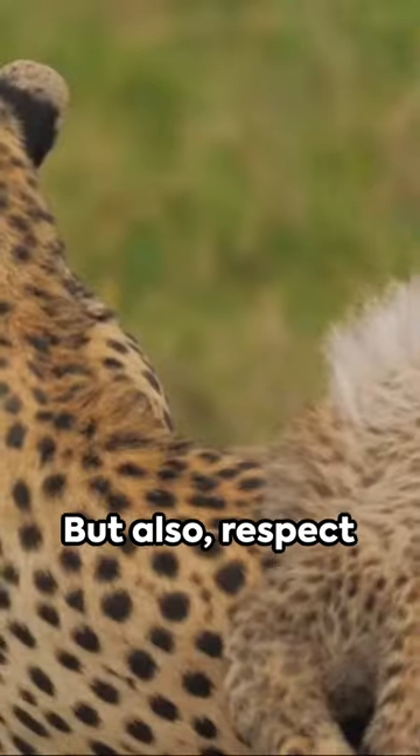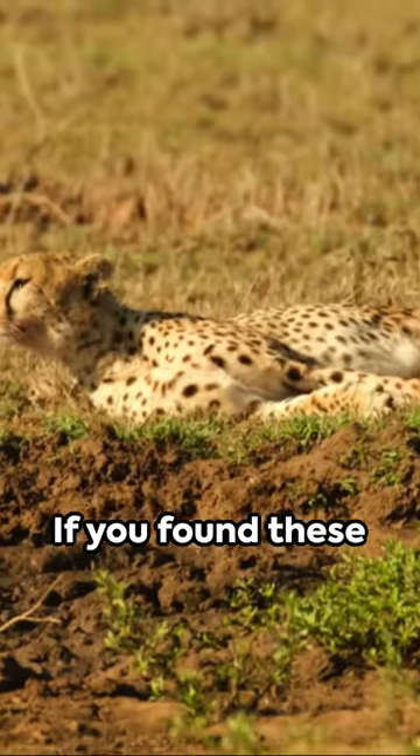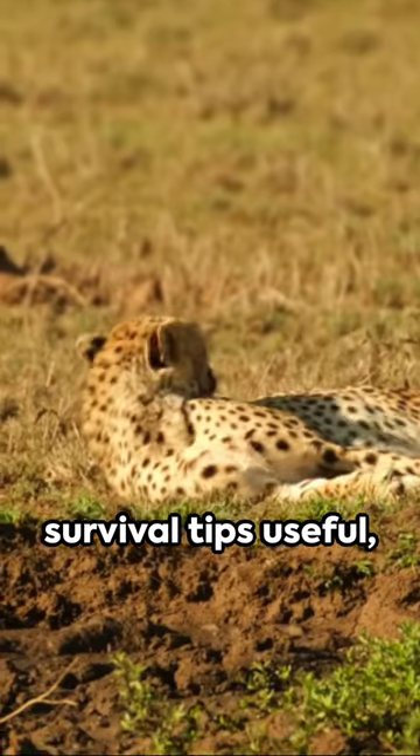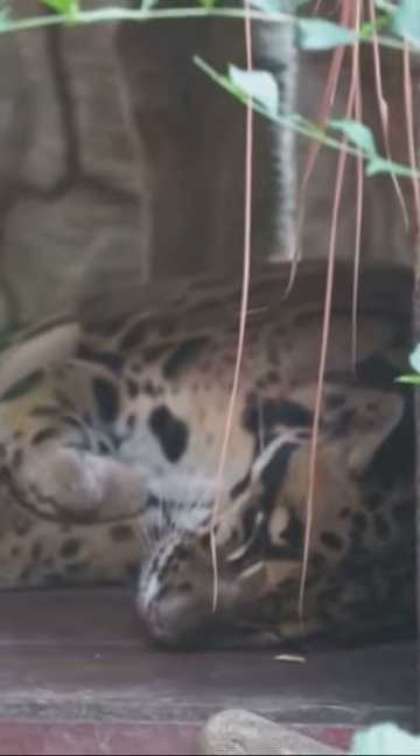Remember, your safety is paramount, but also respect these majestic creatures in their natural habitat. If you found these survival tips useful, don't forget to like, subscribe, or follow for more life-saving advice.